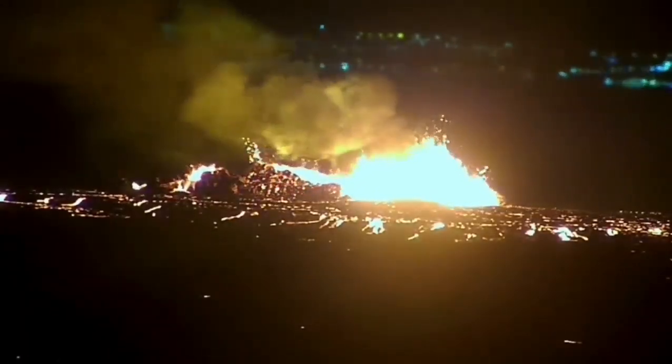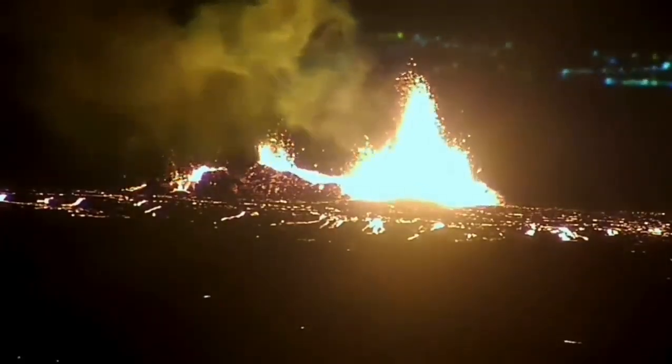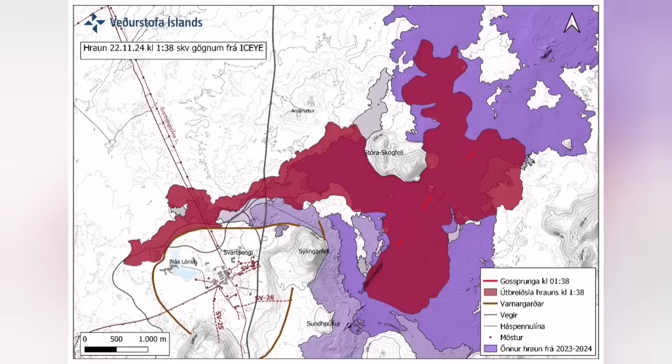It destabilized itself very quickly. It didn't have very high fountains of lava, but the lava flow was steady toward the west. Farther than any previous eruption, it has traveled. It cut the road and it cut part of the Slinger defense wall.